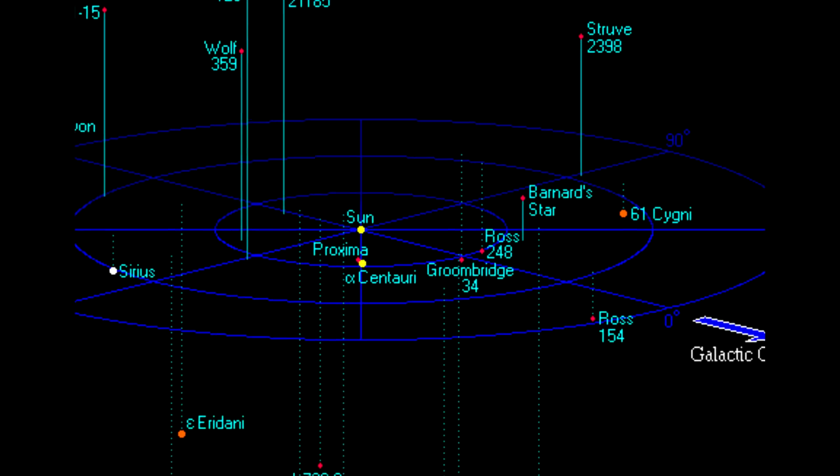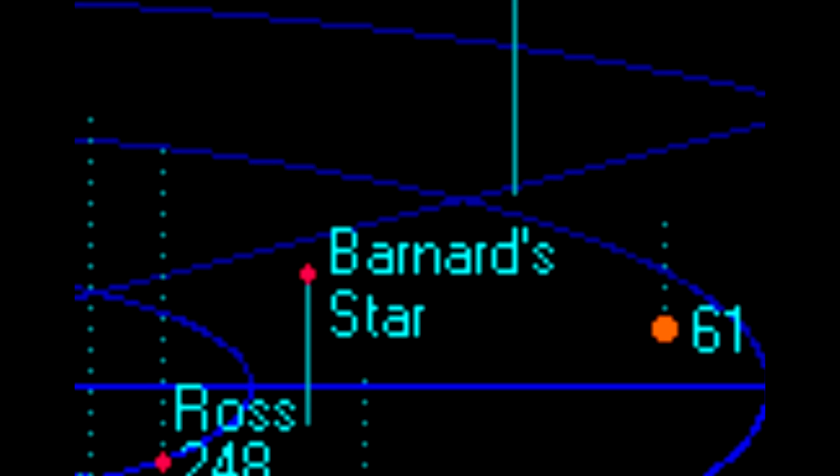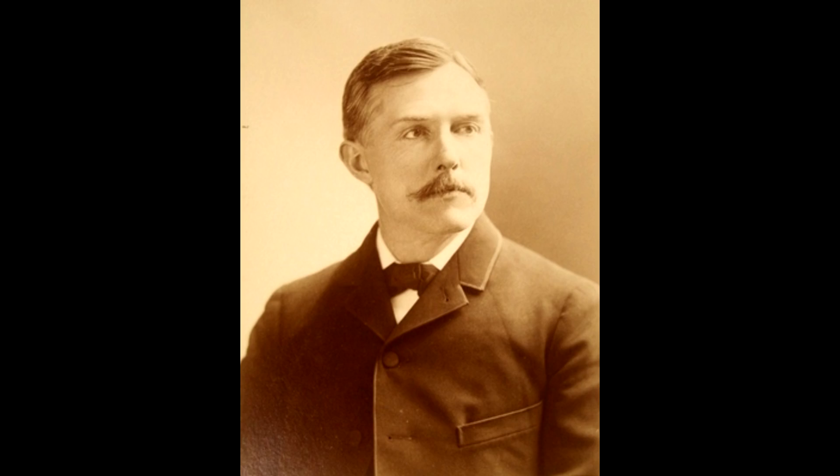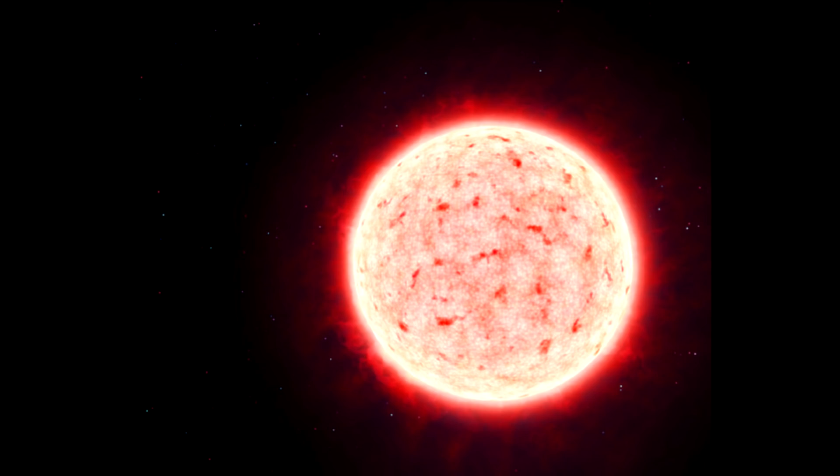Leaving Alpha Centauri, the next closest star is Barnard's Star, another red dwarf six light years away, named after the American astronomer Edward Barnard. Its radial velocity towards the Sun exceeds 100 kilometers per second and is the largest of any star ever measured. Barnard's Star has no suspected planets.